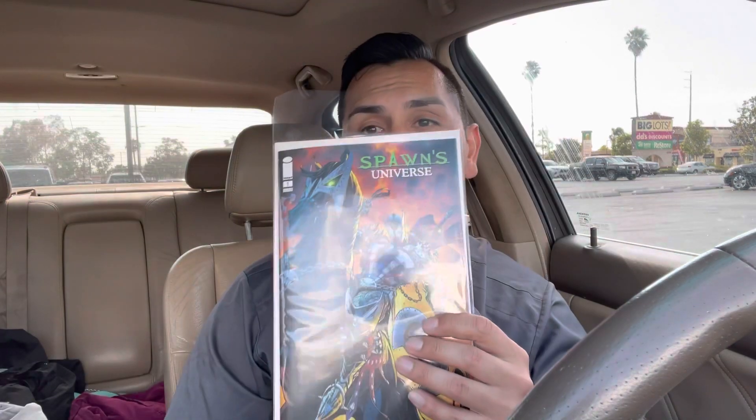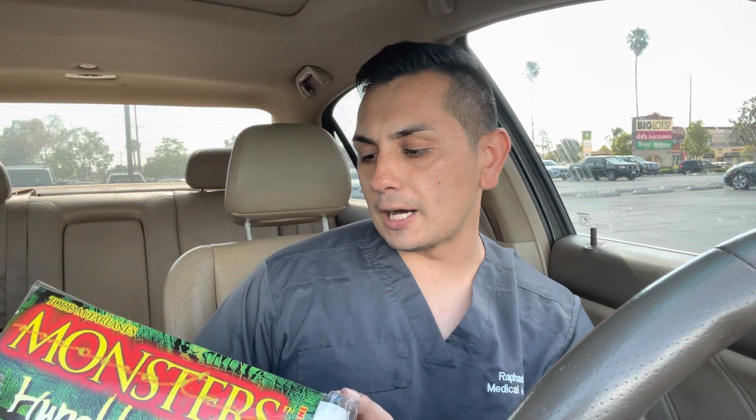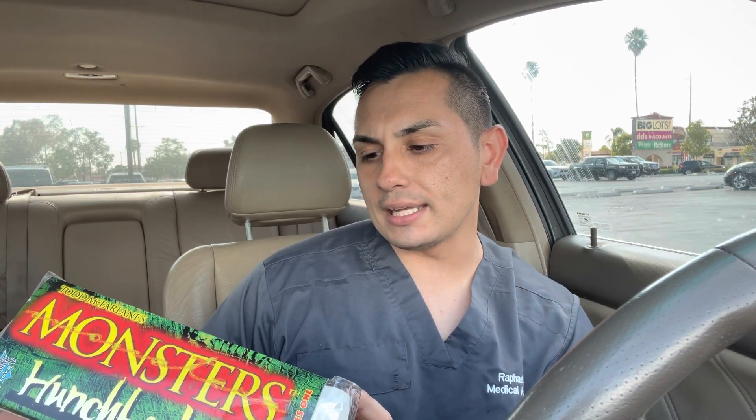Mighty Pins is just killing it right now — I'm gonna start coming at least once a week because of all the cool stuff they have. So here's what I picked up: Spawn Universe issue number one. There were like four or five different variant covers — I had to get my boy Medieval Spawn, the one I always loved as a kid. I also got two more McFarlane toys, including the Monsters play set.